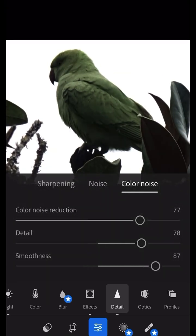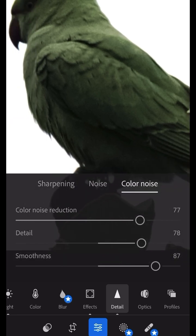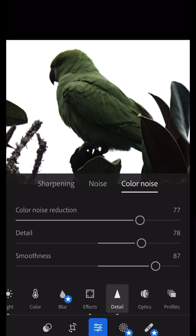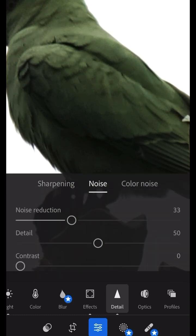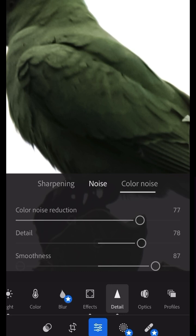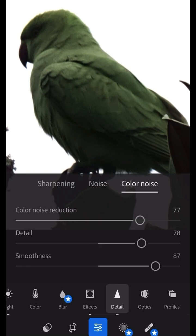I can't really tell if the smoothness setting is doing any effect to the bird. That looks pretty good, I'll just leave it like that. Oh wait, this is color noise — let's see what happens if I do this. Okay, I did the color noise — well, whatever, what is done is done. Actually let's go back and change some stuff.